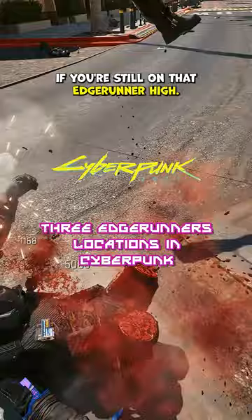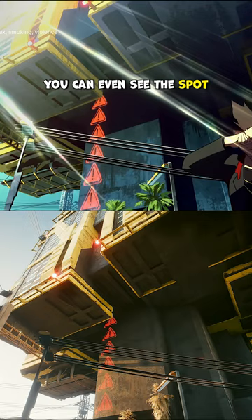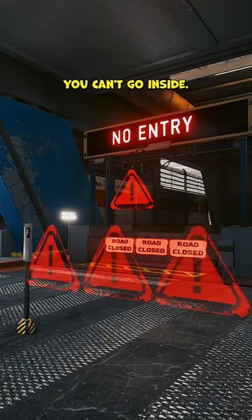The first is David's apartment. Fast travel to Mega Building H4 in South Arroyo — this is where David and Gloria live. If you walk around back, you can even see the spot where David walks out of in the show. You can't go inside, but it's cool because David's home is an exact copy of V's.